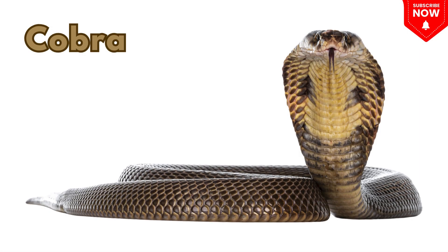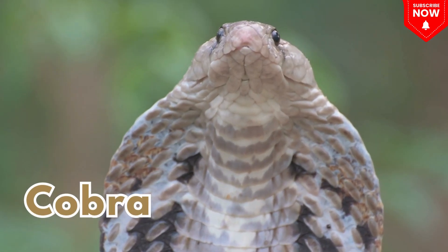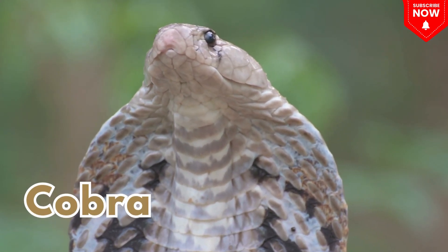This is a cobra. This is a cobra, a snake with a big hood that spreads out.